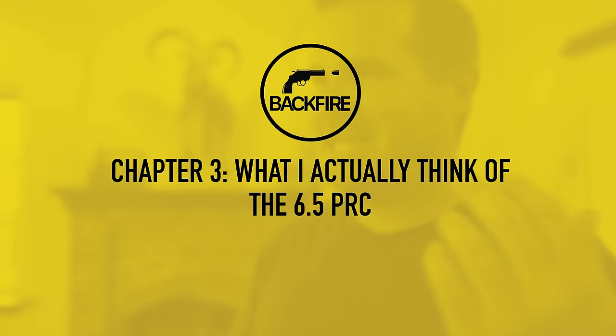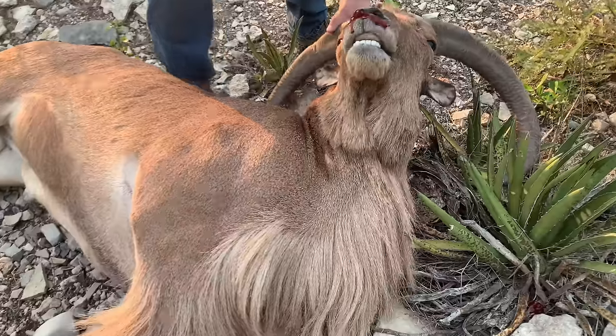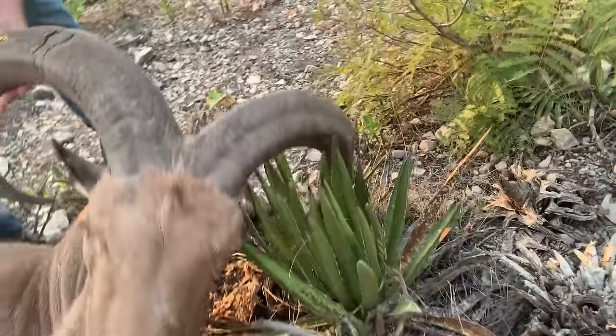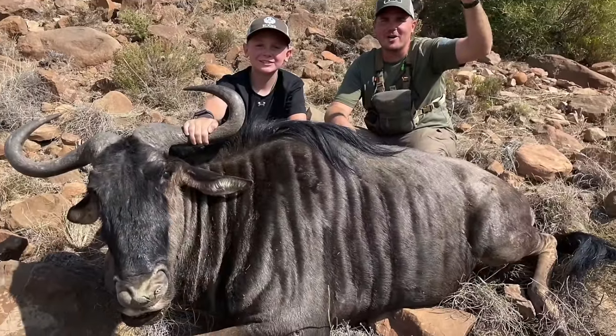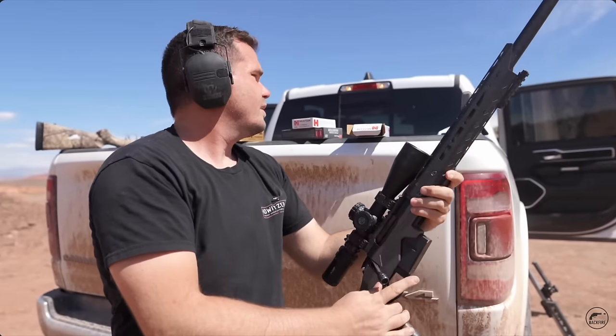Why did I say all those mean things about the 6.5 PRC? Well, if you've watched the channel for a while, I shoot a ton of 6.5 PRC. I shot aoudad with a 6.5 PRC. We've taken a 6.5 PRC to Africa. We hunted deer in Utah last year with it. We've killed over 20 big game animals with a 6.5 PRC between me and my kids. So I don't hate the 6.5 PRC at all — I think it's an awesome cartridge.